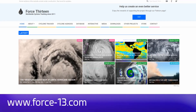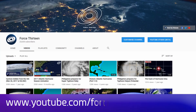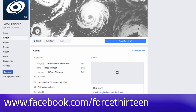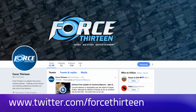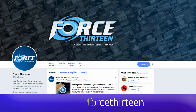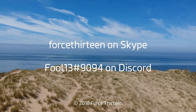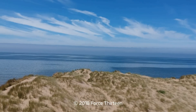You can follow Force 13's output at the website force13.com, our YouTube page at youtube.com/force13, on Facebook under the same name Force 13, and our Twitter handle at Force13. If you wish to get in touch, you can also add Force 13 on Skype, and my personal account on Discord is Force13 extension 9094.